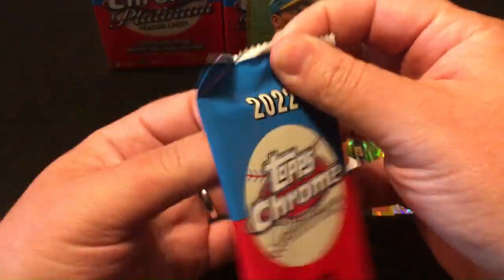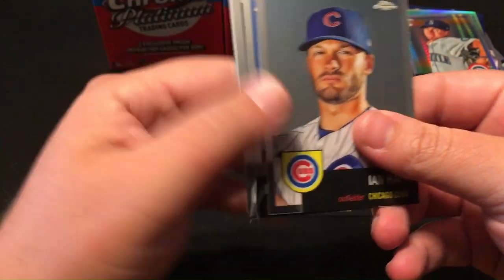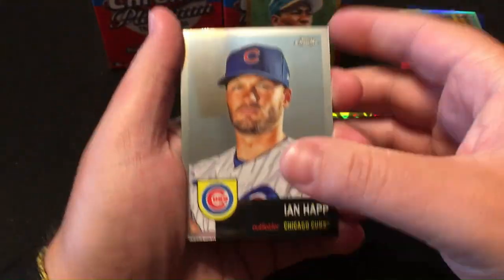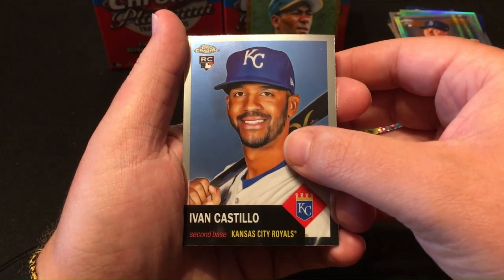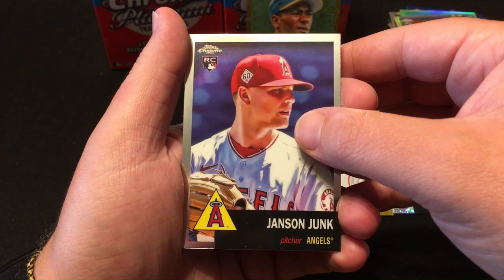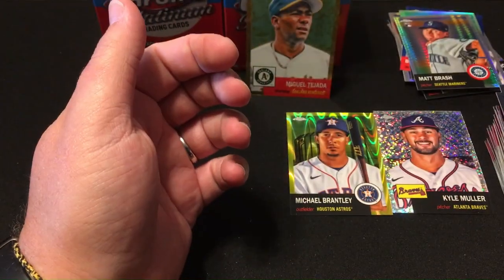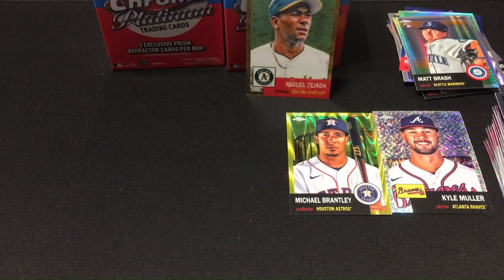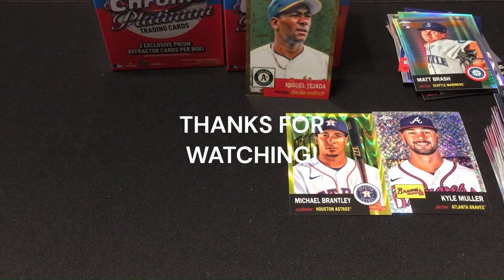Last pack — looks like we didn't get anything on the last one. Ian Happ, Ivan Castillo, Jansen Junk, Mike Schmidt. Well, we got a lot of hits. I like the look of this product — I would buy more. Let me know what you guys think, thanks for watching.